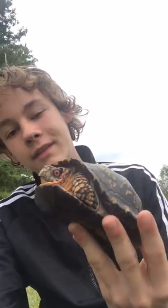Alright guys, so I was on my way home from school today and crossing the road was this guy right here. This is an eastern box turtle — this one's a male.